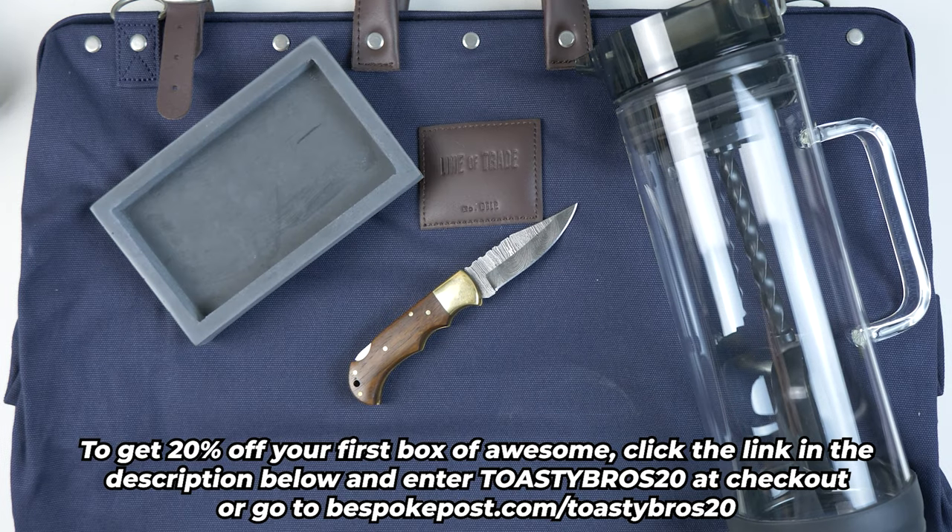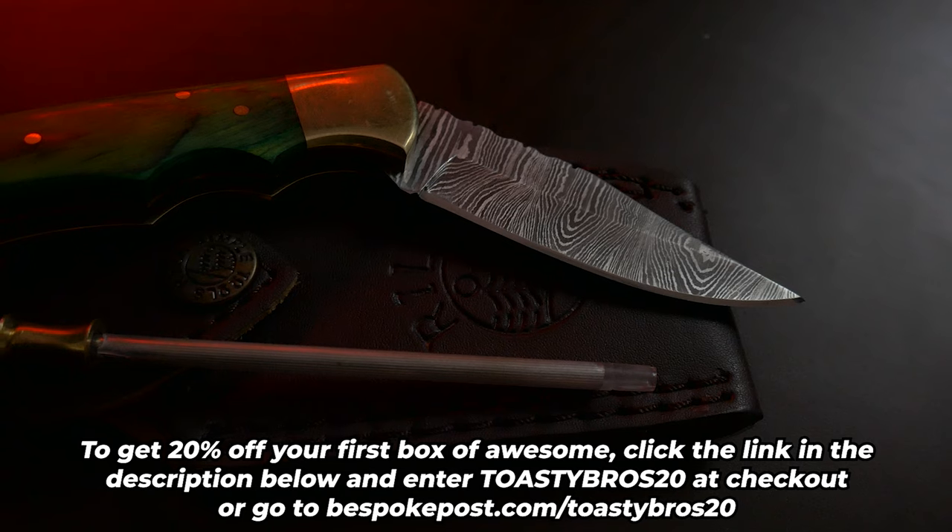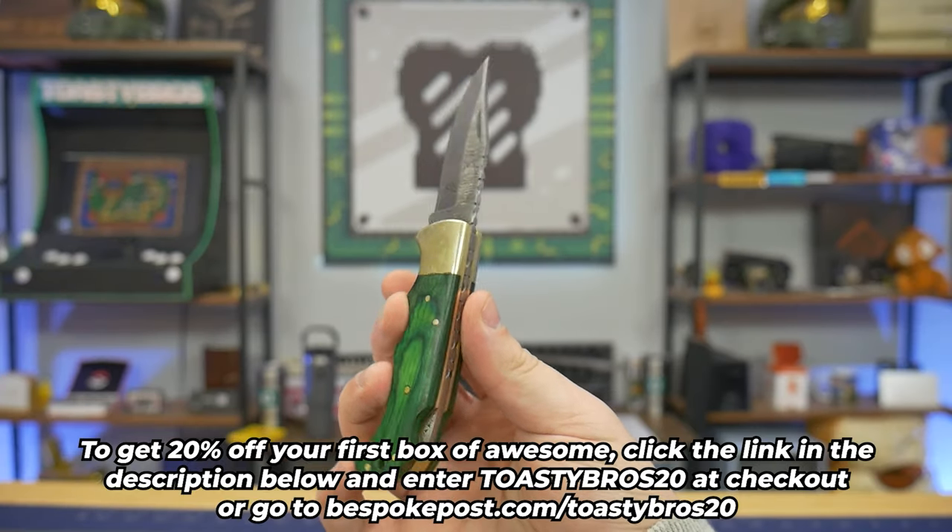To get 20% off your first box of awesome, click the link in the description down below and enter ToastyBros20 at checkout, or go to BespokePost.com/ToastyBros20. Now let's get back to the video.